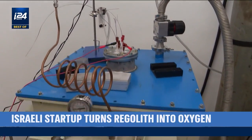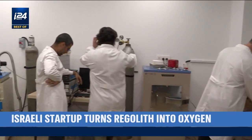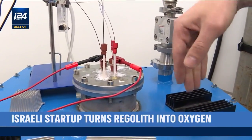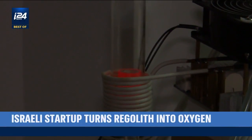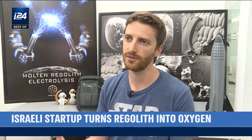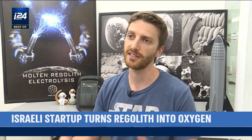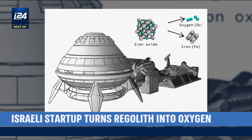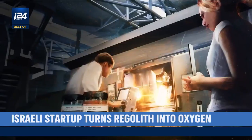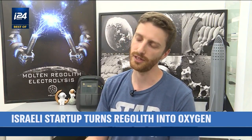Molten regolith electrolysis has already been accomplished on a small scale in laboratory settings in the past, and at the Helios lab. But Helios' concept goes bigger and addresses several variables for conditions off-world, such as operating in a vacuum, exposure to cosmic radiation, and finding energy-efficient ways to power the furnaces. Our research is on scaling up that reactor, developing a different set of electrodes, different reactor-shaped geometry materials that allow the scale-up of the process. We gave ourselves a benchmark for what we think should be a reasonable-sized reactor that is commercially viable — and that would be to produce a thousand tons of oxygen a month.